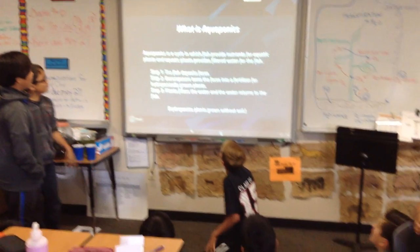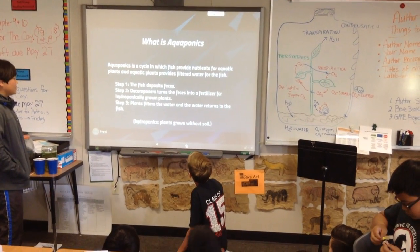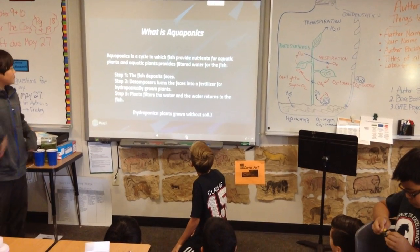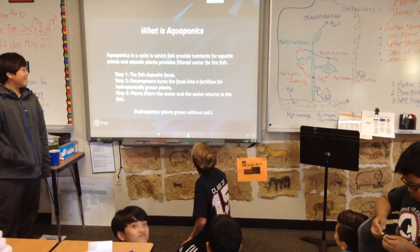What is aquaponics? Aquaponics is a cycle in which fish provide nutrients for the aquatic plants and aquatic plants provide filtered water to the fish. Step 1: the fish deposit feces. Step 2.